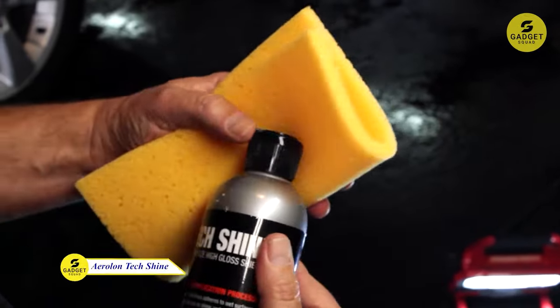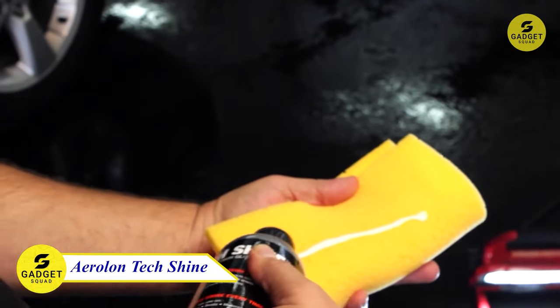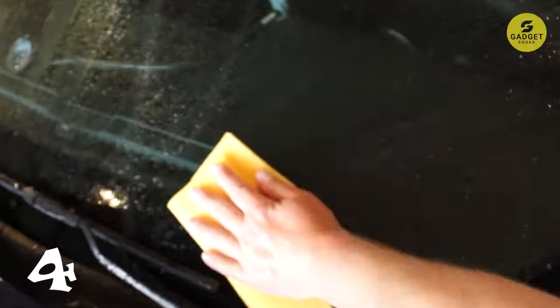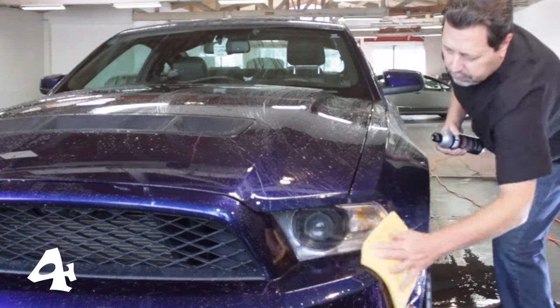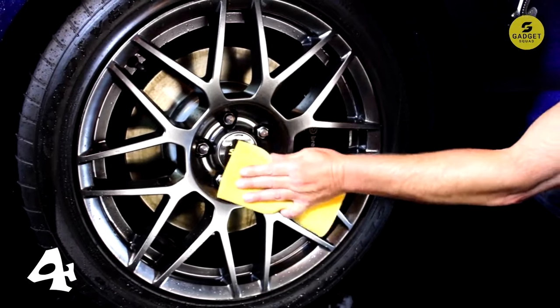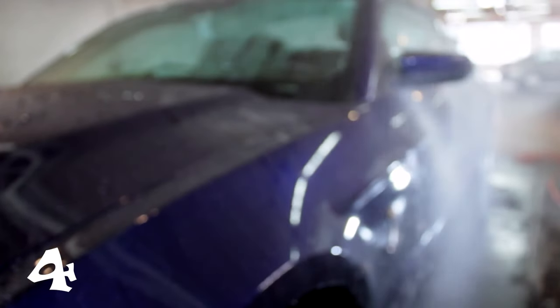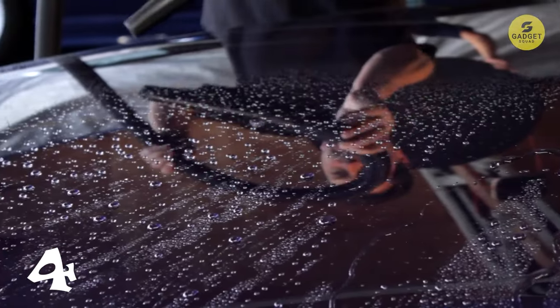Does any of you not prioritize keeping your car shiny? Introducing Aerolan Tech Shine, a revolutionary product that boldly claims: never wax again. This wet-applied ceramic clear coat is a time-saving solution for those who desire showroom-quality shine without the laborious waxing process. Applying Tech Shine is a breeze — post-car wash, use the included applicator pad, rinse, and behold the transformation.